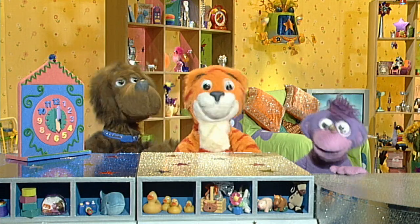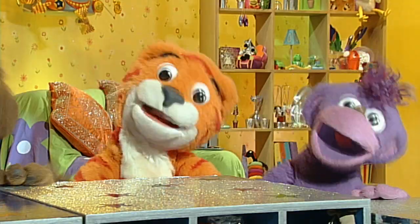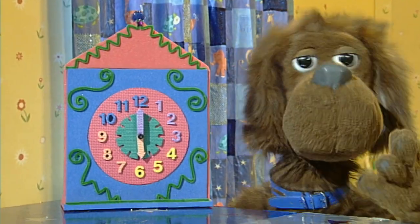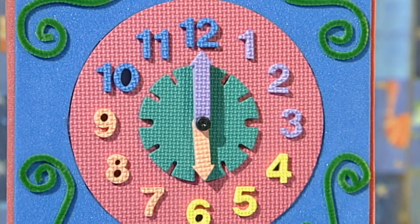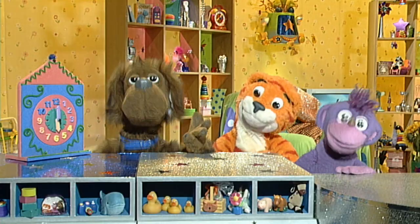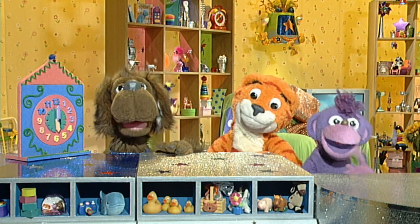OK! Tick, tock, tick, tock, tick, tock, ticky ticky ticky tock. This clock has a face. It has two hands with numbers all around. Tick-tock. That's all you need to tell the time, and this is what we've found.